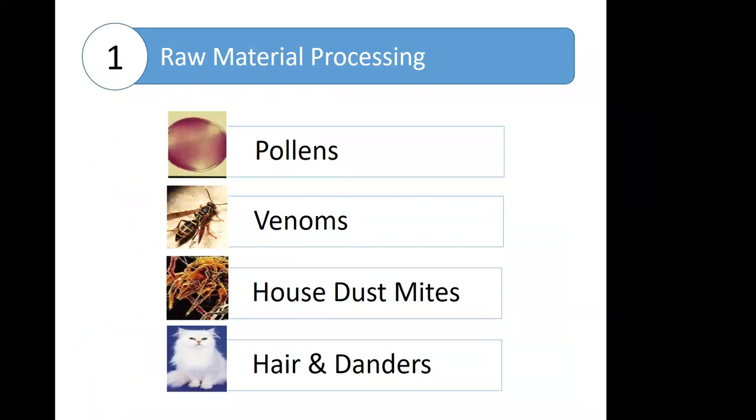It starts with the raw material and the raw material processing. We'll look at four different common allergen groups as I step you through what the processing of the raw material looks like: pollens, venoms, house dust mite, and animal hair and danders.